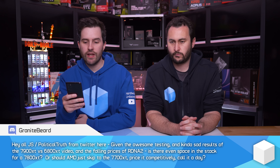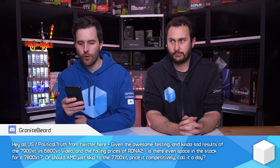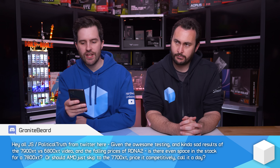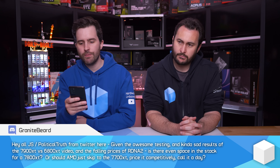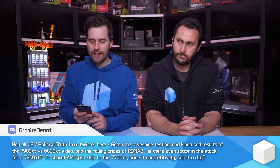Given the testing and kind of sad results of the 7900 XT versus 6800 XT video and the falling prices of RDNA 2, is there even space in the stack for a 7800 XT? Or should AMD just skip to the 7700 XT, price it competitively, and call it a day?